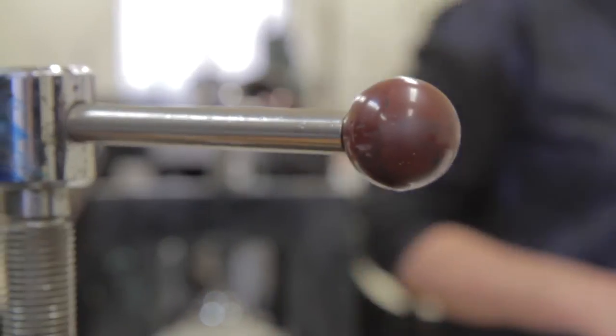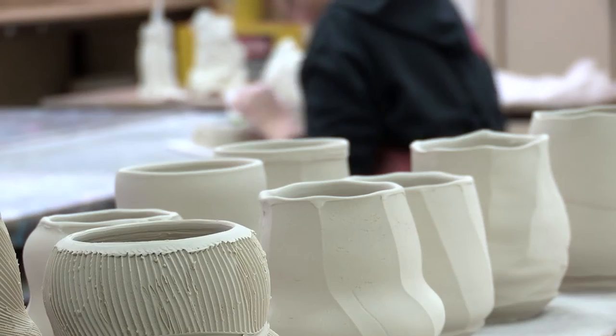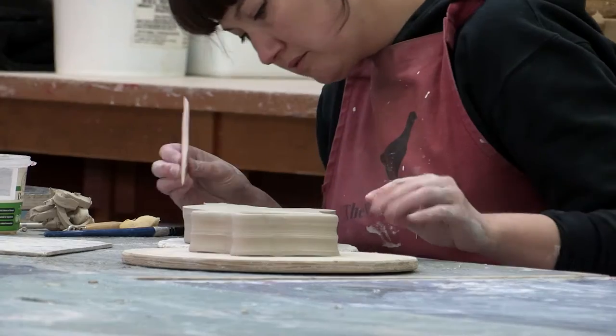I came to uni just a painter and an occasional drawer, and now I do printmaking, ceramics, sculpting — it's sort of just broadened my horizons.